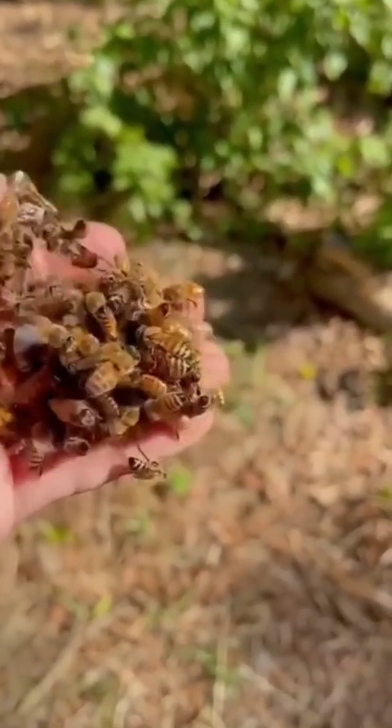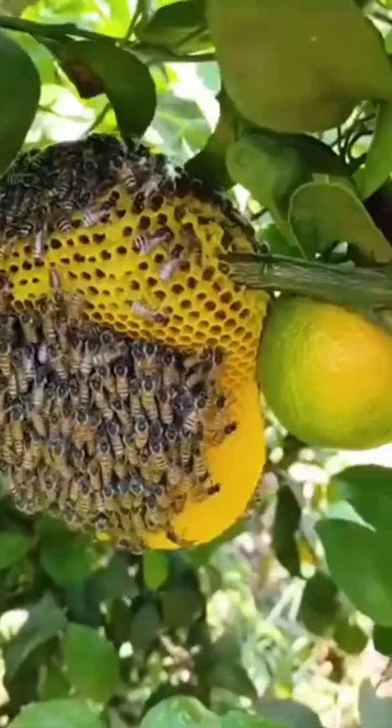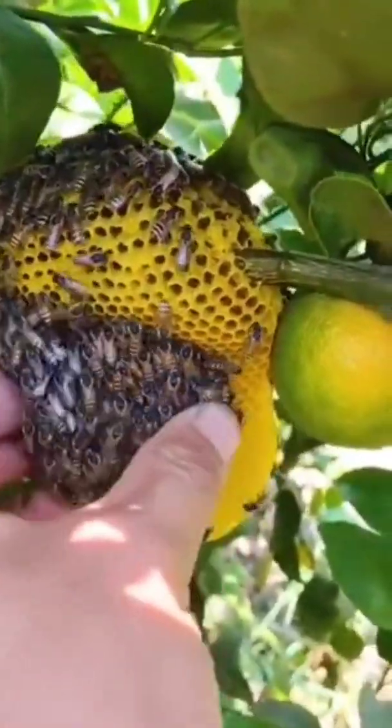Worker bees go from one flower to another, collecting nectar. In one collection trip, a bee visits 50 to 100 flowers.